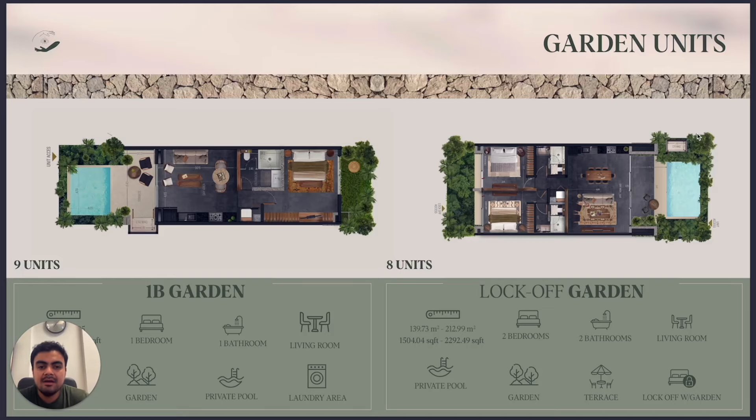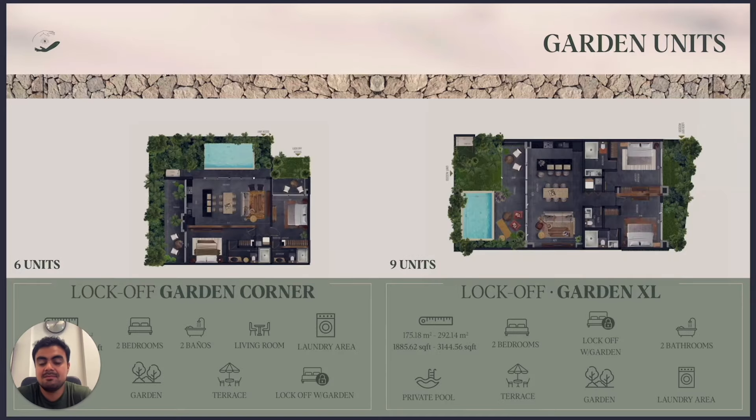There's another typology called the lock-off garden. Why lock-off? Because it has two separate entrances, giving you two possibilities for better rentability — you can lock off one room and rent it separately, rent it to one guest, and live in the other part yourself. Effectively you have two apartments in one if you choose.